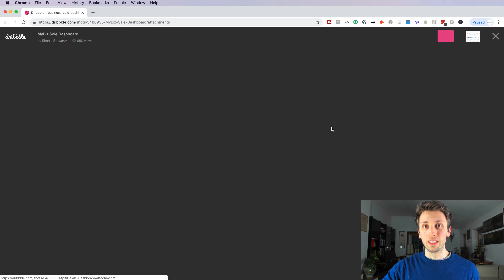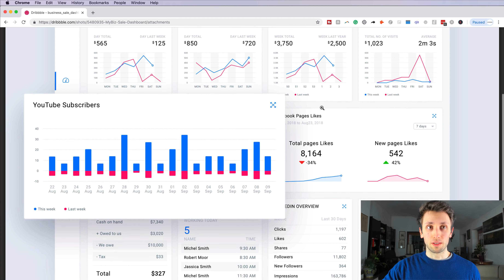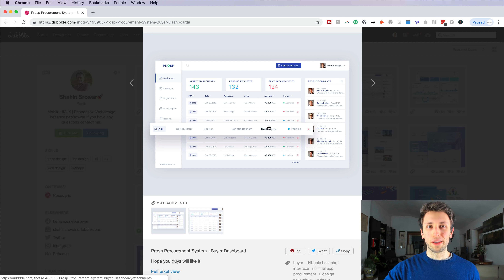Hey guys, in this video we'll review the portfolio of Shaheen. Shaheen is an experienced UI/UX designer and he's very talented with a really good portfolio. We're going to review his Dribbble portfolio and I'm just going to share my opinion off the cuff and try to help him in the process, so let's jump into the video.